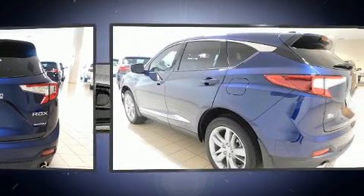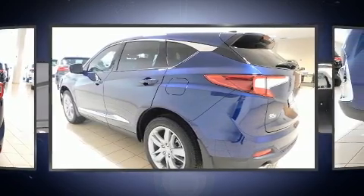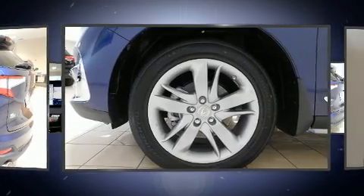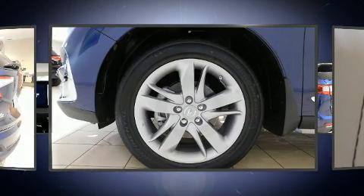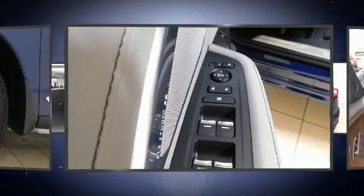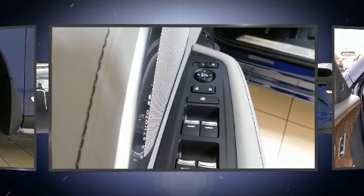Acura prioritized comfort and style by including a tachometer, power front seats, a built-in garage door transmitter, a power rear cargo door, lane departure warning, and leather upholstery. Rear passengers enjoy seat heating functionality, keeping them warm during the winter months.